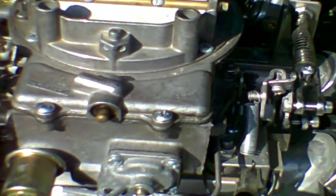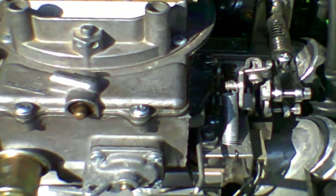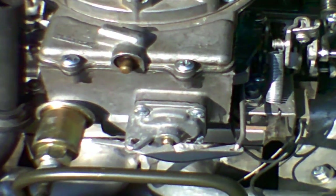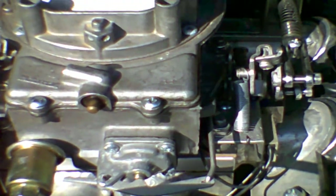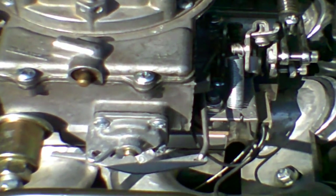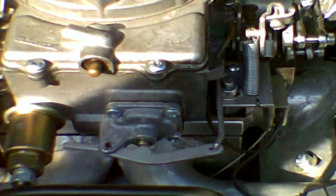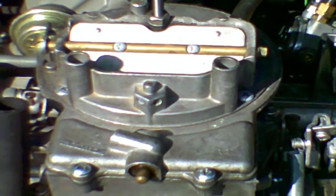Most of the EFI boys are running Mega Squirt — it's a generic engine management system. And they generally have to overlay that with a second electronic system to control the ignition, usually Ford EDIS. This engine here is very, very different. Let me give you a guided tour of what I've done here.